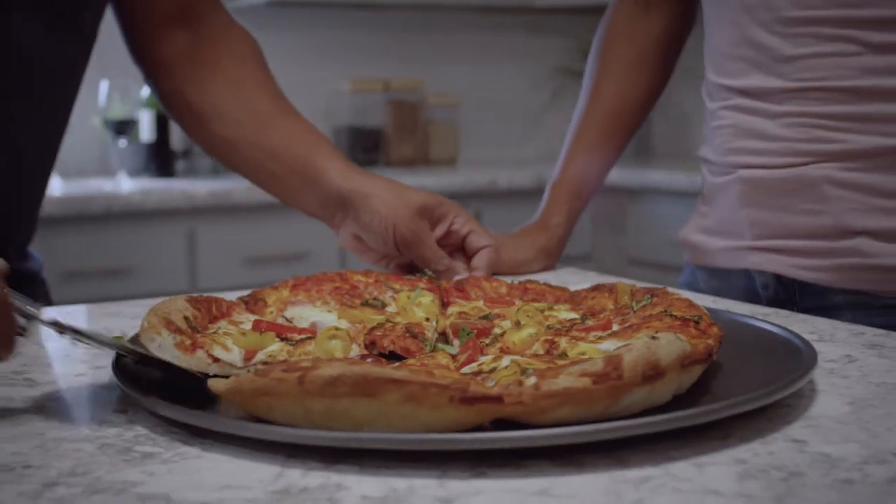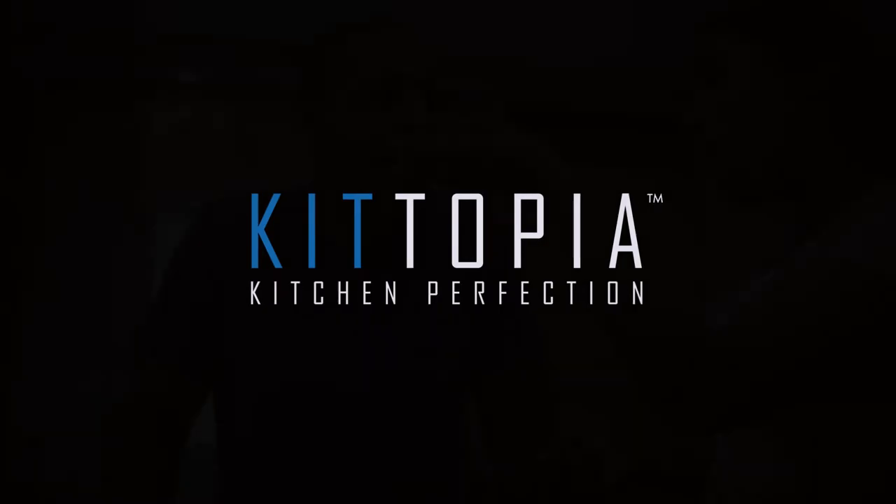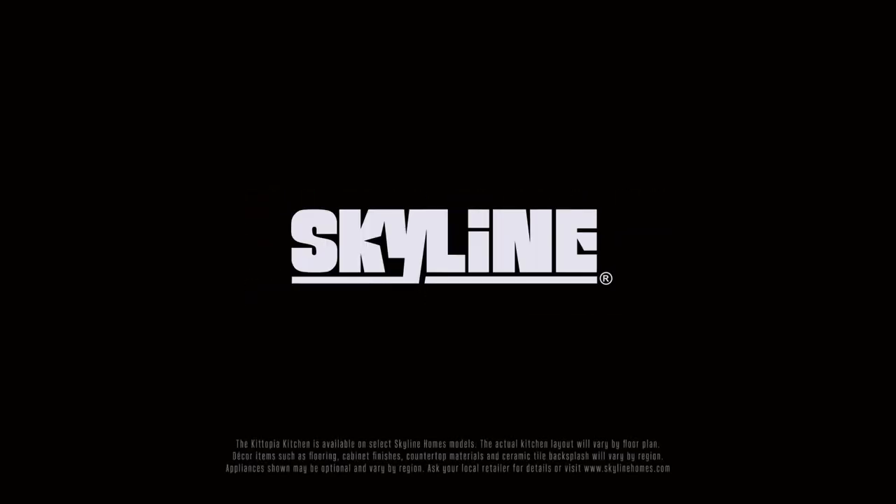The Ketopia kitchen design, available exclusively in Skyline Homes. Learn more at skylinehomes.com.